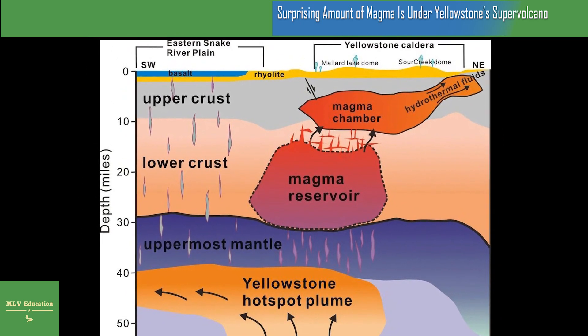As study co-author Ross McGuire, a seismologist at the University of Illinois Urbana-Champaign, tells New Scientist...